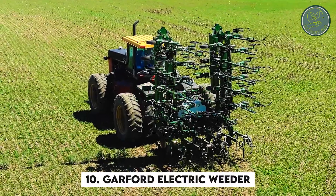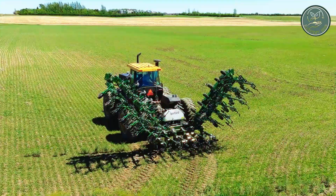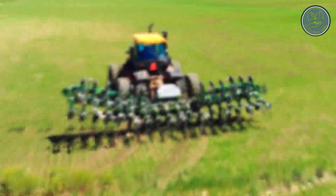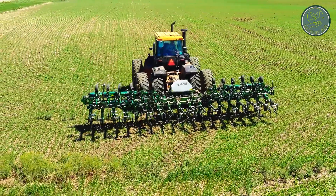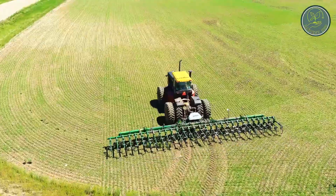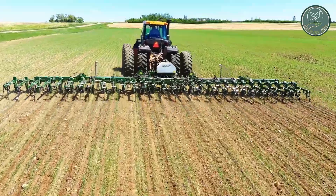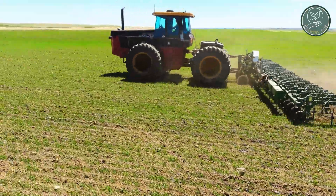Let's talk about the Garford Electric Weeder and its benefits. With precision up to 8 millimeters from the plant stem, it effectively controls weeds throughout the field. Weeds closer than 8 millimeters can't compete with the plant, making this machine perfect for lettuce and vegetable farmers. It reduces the need for chemicals, saving money on labor costs.